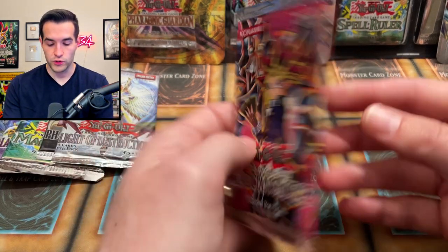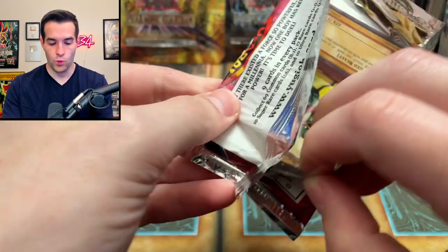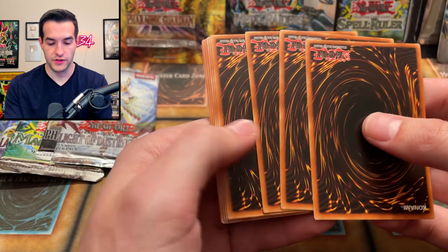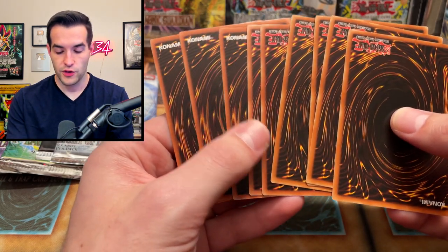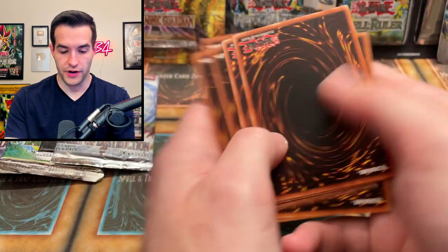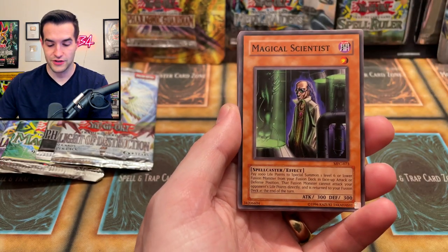Let's try another Magician's Force — we still have two left. Let's see if we can pull something big, something epic. Will it be amazing? You always got to keep an eye out with these packs. Wait, look at this — the first three cards are not upside down. That's really weird. Amazoness Spellcaster, Magical Scientist, Rivalry of Warlords — actually a very good card — Great Angus, Sonic Duck.